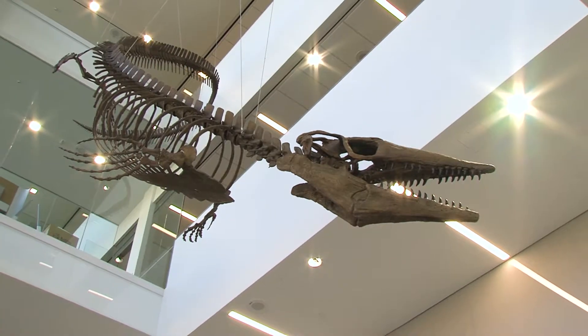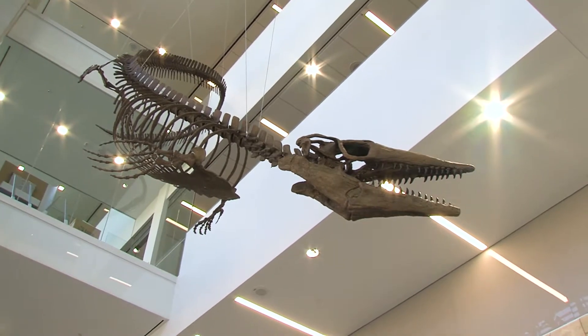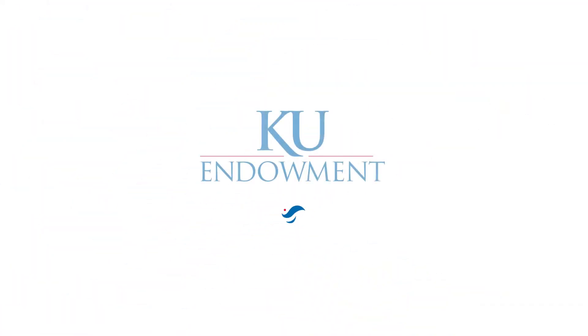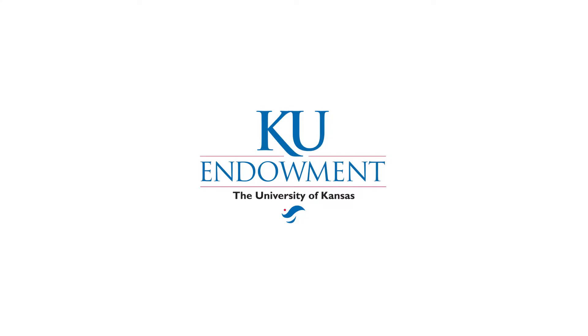Thank you all for making this possible. We will be forever grateful.